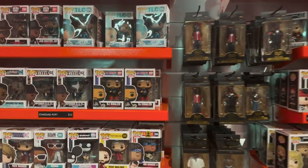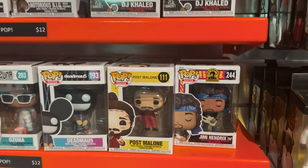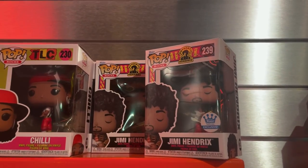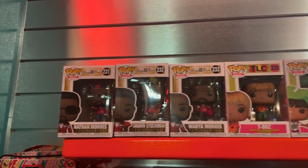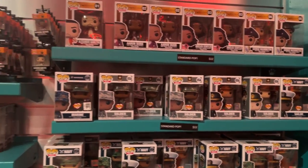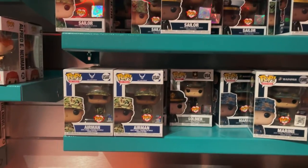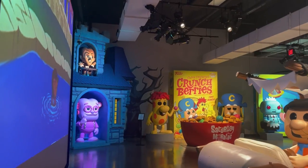In the music section there are newer pops including the new DJ Khaled with Jordans, a newer Jimi Hendrix, Josh Dun from Twenty One Pilots, the Funko Shop exclusive Jimi Hendrix, the new TLC pops, and Boyz II Men. Right next door they have a lot of armed forces pops — Marines, Army soldier, Navy sailor, and a Marine airman.